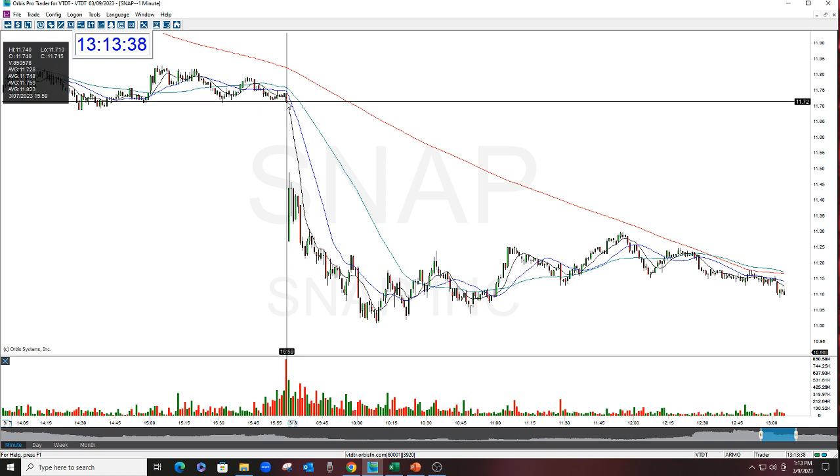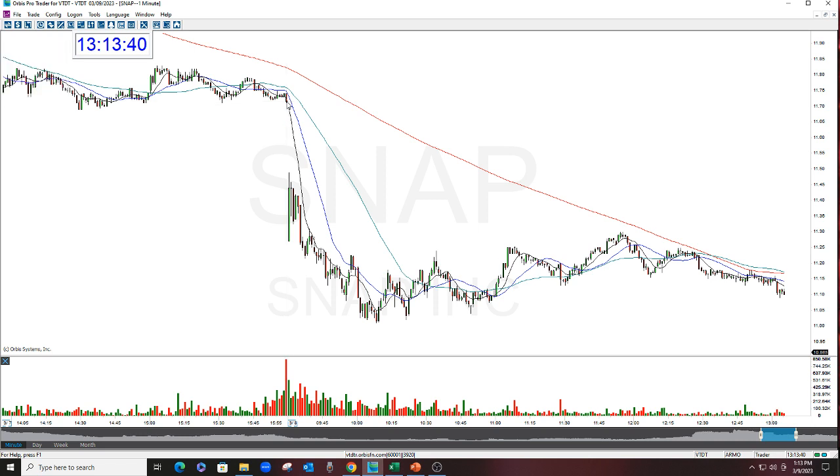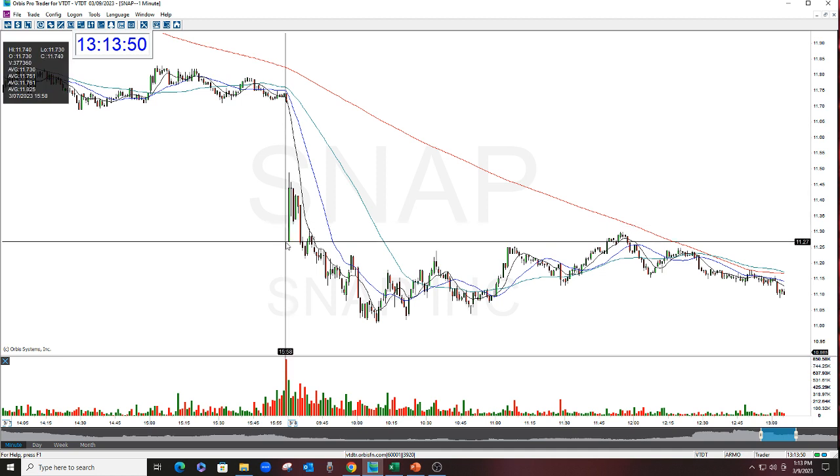Stock closed here the night before at $11.71. For those of you that know what I do, I prefer to short — always go to the short side first when I'm looking for things to trade. Then if I don't find a good short, I go look at the long side. But we've had some nice shorts lately. So this gap down here yesterday morning opened at $11.27, which was a nice gap.